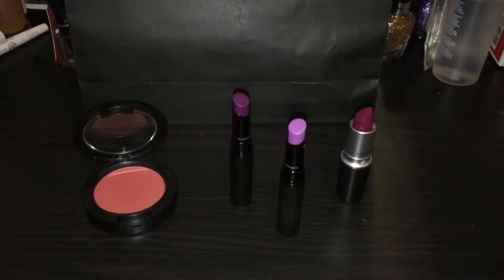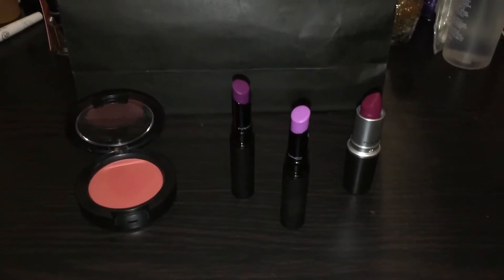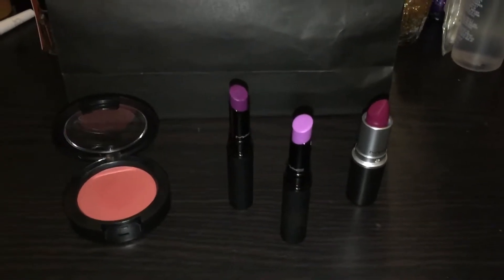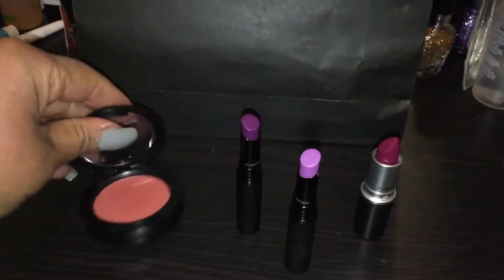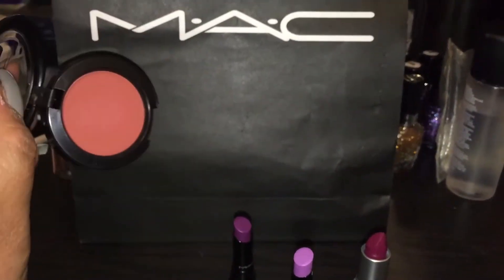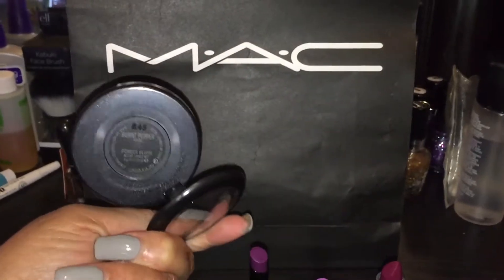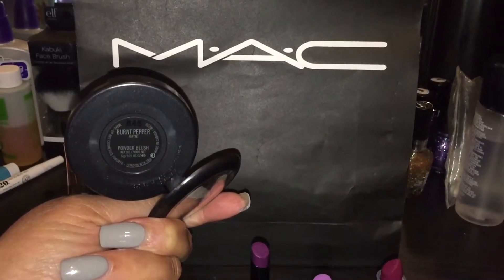I just picked up three things out of the collection. Let me show you what I got real quick. So this blush I picked up is called Burnt Pepper.